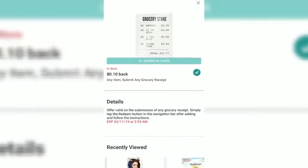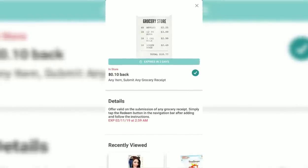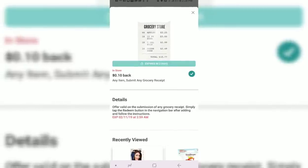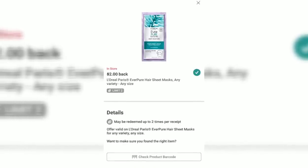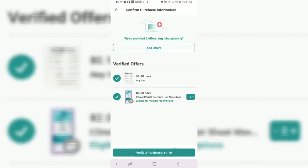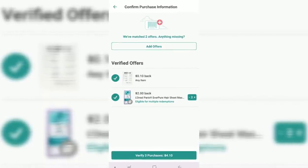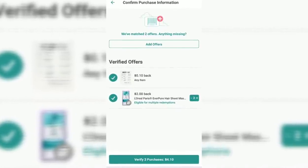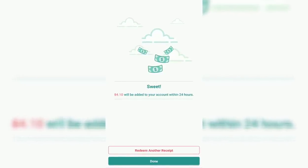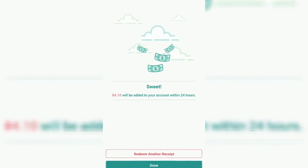I opened my Ibotta app and noticed there was a rebate for 10 cents back just for buying anything. But if that wasn't cool enough, I also qualified for the L'Oreal rebate twice — not once but twice. Both rebates together were $4.10 that I got back just for shopping. Not only was my total free, but I just made $4.10 at Walmart. If you want to download Ibotta, click the link in the description box. Now let's go on to the next store.